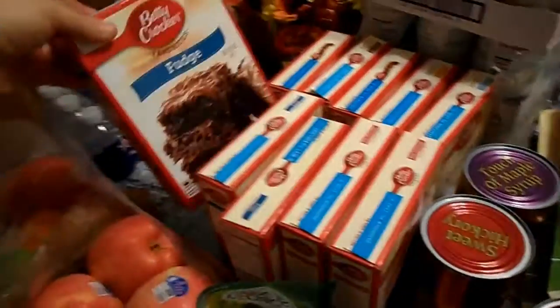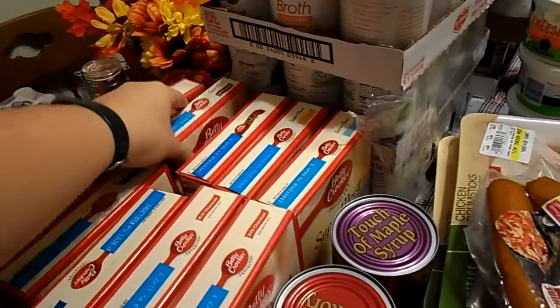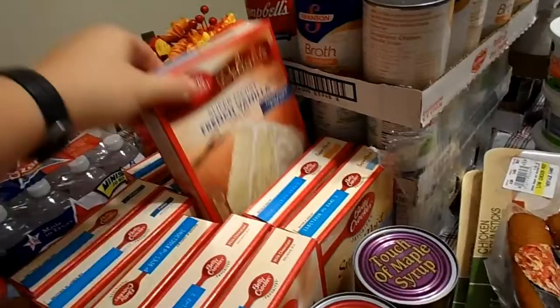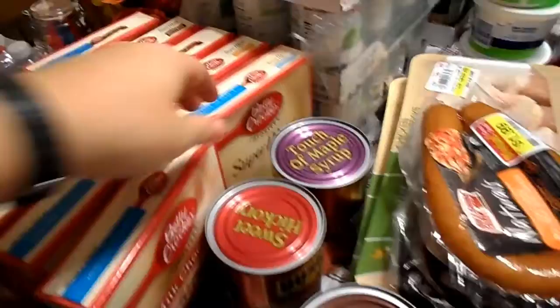We stocked up on the 49-cent boxes of brownies and cake mixes, which is a phenomenal deal. I got a few varieties of each that I know I would use in the coming months.